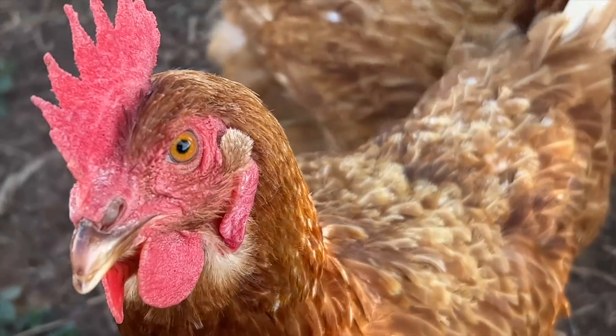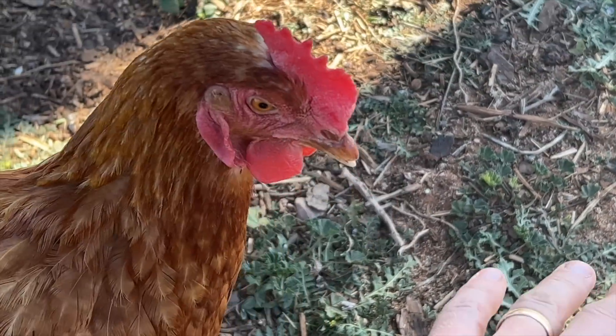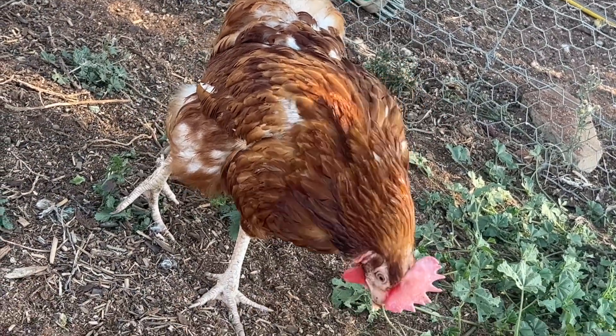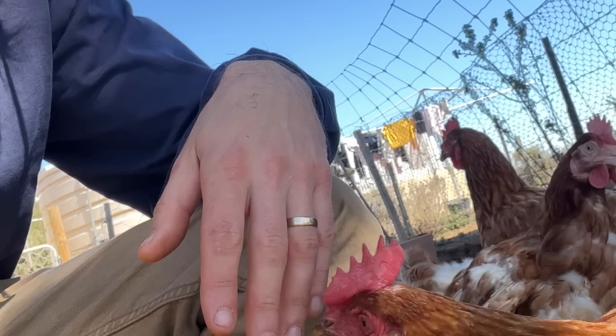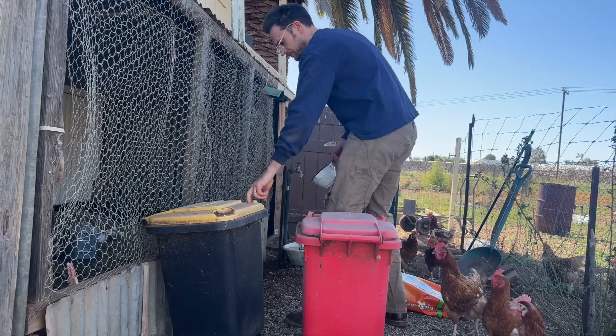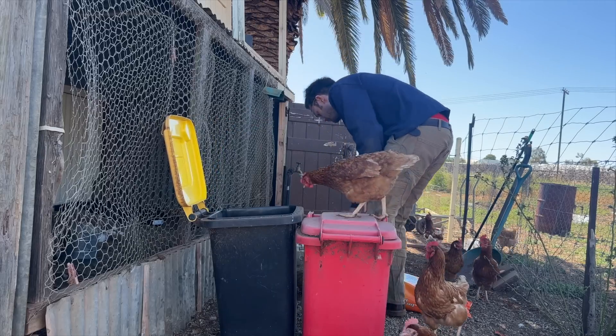These chickens are my now free-range, ex-cage factory farm, horrible-life chickens. They're still a little bit rough. This one's got a damaged beak, a couple of them have heaps of feathers missing still. They're in various states of getting past that point of their lives.